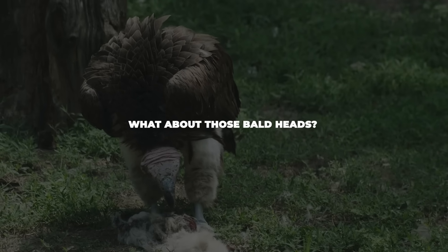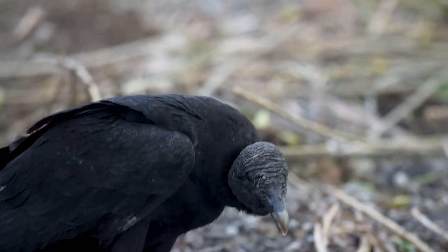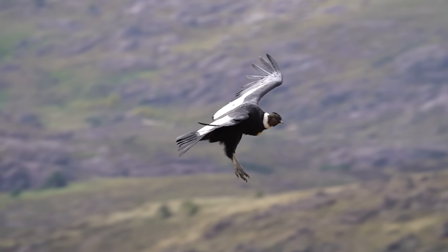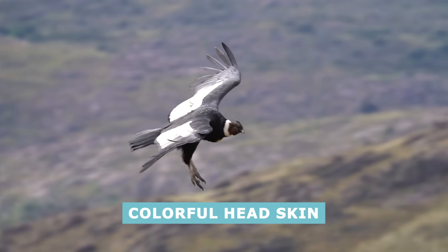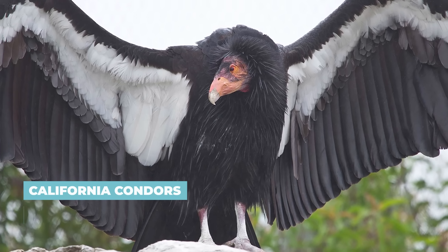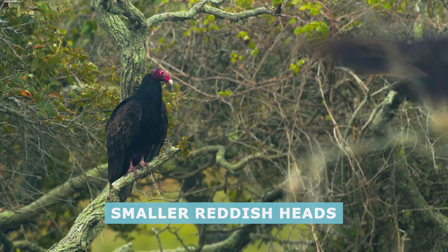What about those bald heads? Both condors and vultures have naked heads, a clever adaptation to stay clean while eating messy meals. But condors tend to have larger, more colorful head skin. For instance, adult California condors have a striking pinkish-orange head, while turkey vultures have smaller, reddish heads.